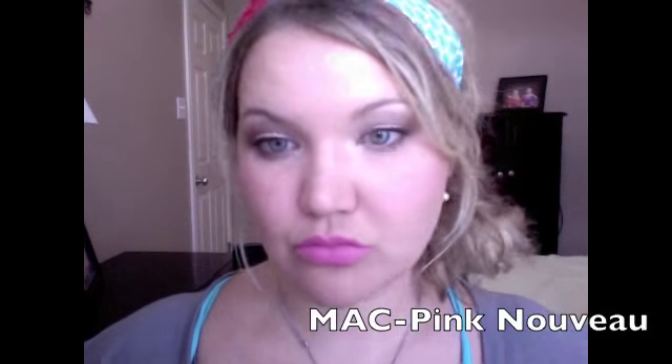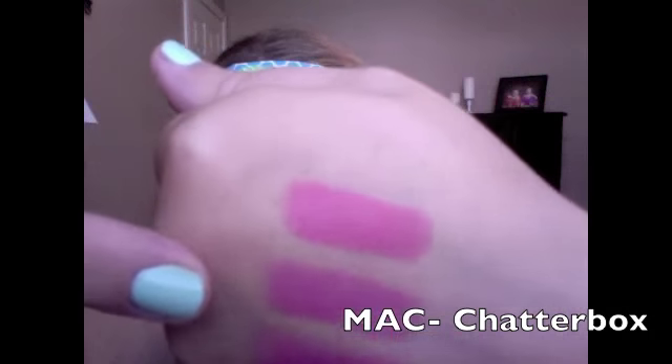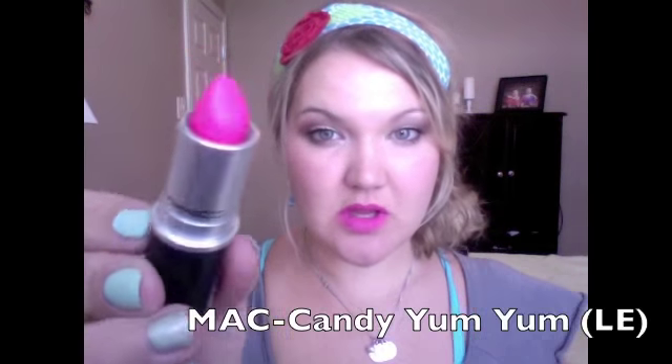This one is Chatterbox from MAC. It's more of a yellowish pink — these other ones have more blue tones, but Chatterbox has more yellow tones in it. Chatterbox is an Amplified formula, which is one of my favorite MAC formulas. It's really creamy.